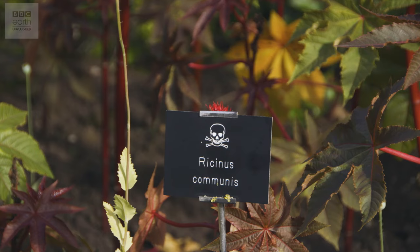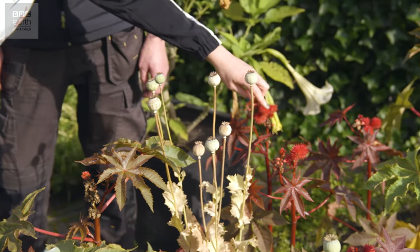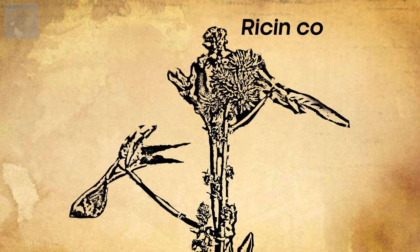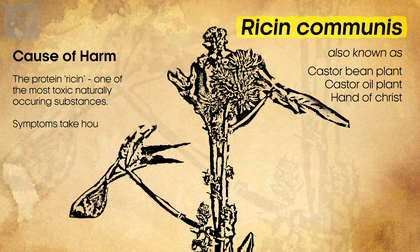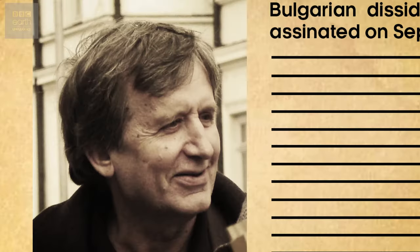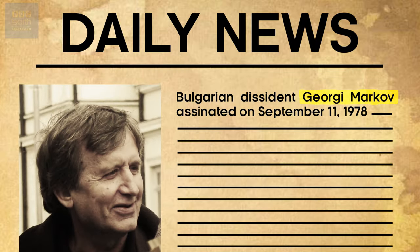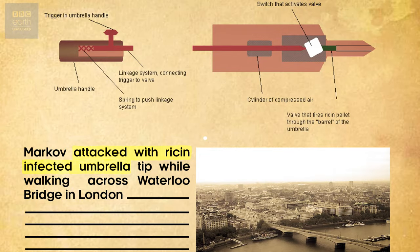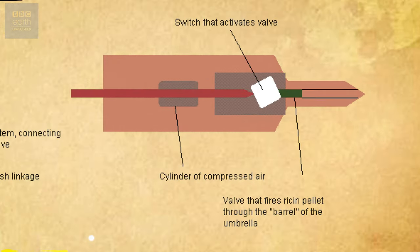One of the most deadly is Ricinus communis. That's this one here with the red funky flowers and these beautiful palmate leaves. This is a very common plant, but it produces a bean, and within that bean there's a toxin, and from that we can extract ricin — the deadliest poison known to man. And how much ricin would you have to absorb? Just a really small amount — it has to be injected into your system. You might remember Giorgio Markov: a pointed umbrella tip was shoved into his leg, and within that tip there was a little bit of ricin, and that was enough to kill him.